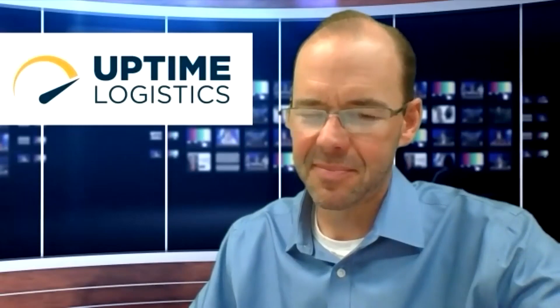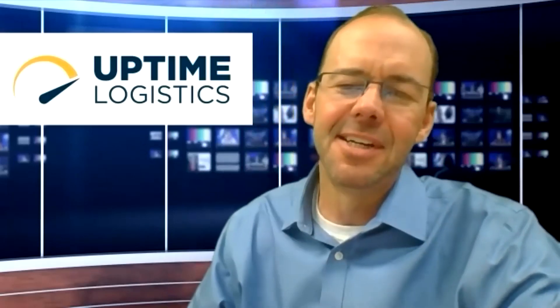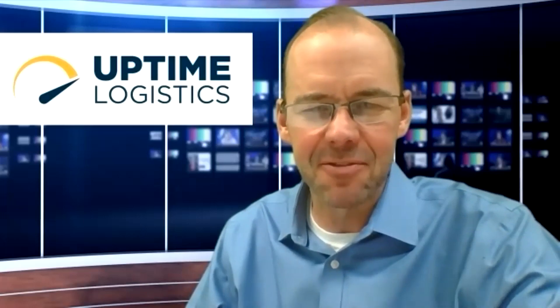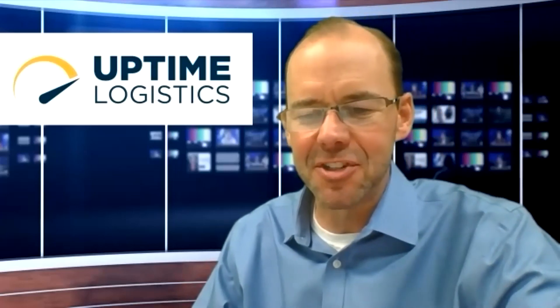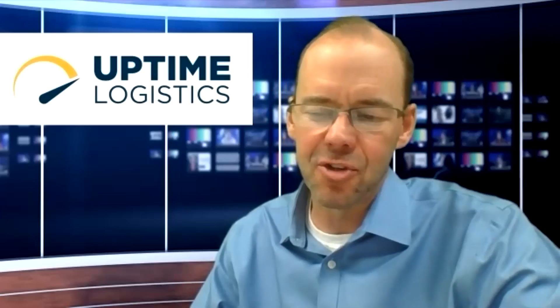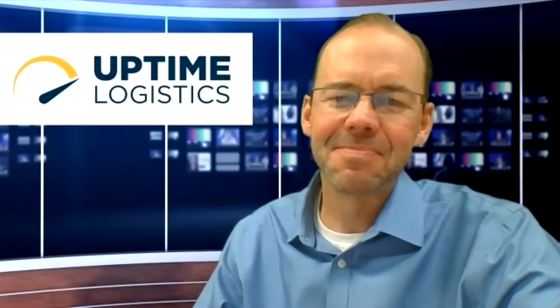Brian, I can't thank you enough for joining us today on Uptime Logistics. We've learned quite a bit about RFID and how it's really impacting the retail supply chain. Thank you very much — it's a fun topic and I really love this stuff. Thank you to our audience for joining us on Uptime Logistics, powered by CAP Logistics. Find more information in the description below, like and subscribe to our channel, and please visit calogistics.com today — they'll customize your transportation solutions.